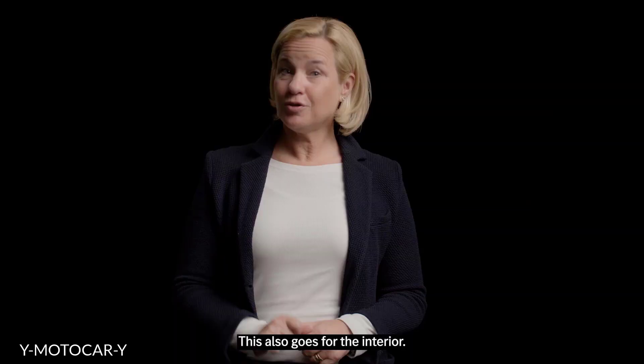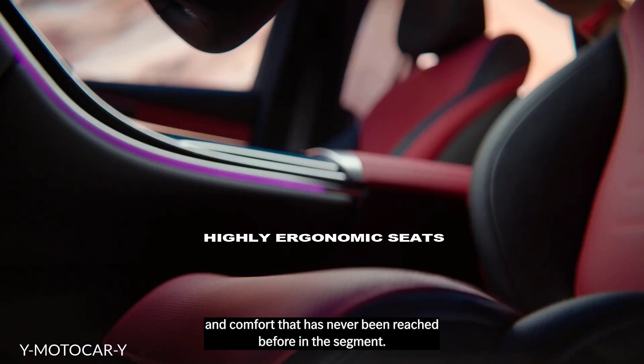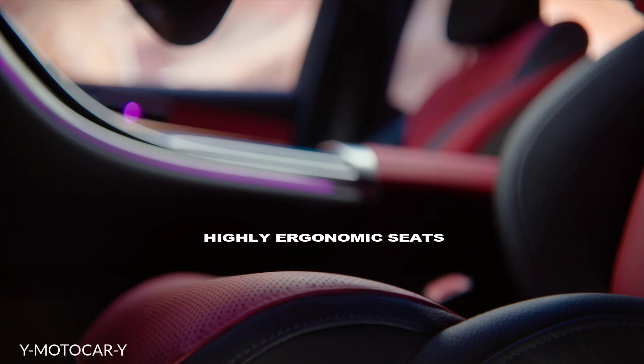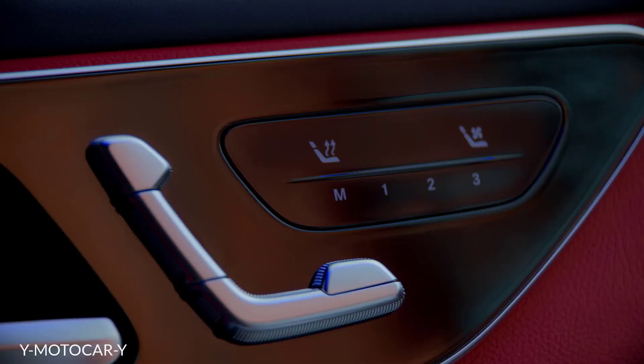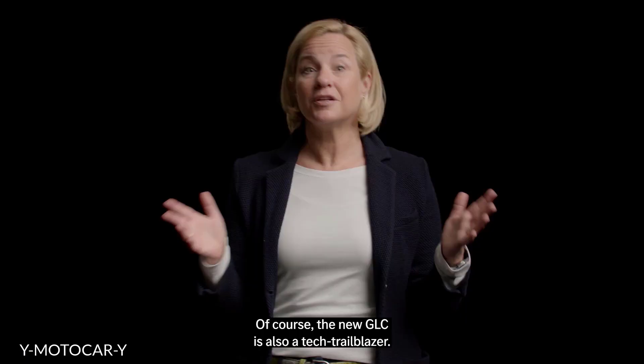This also goes for the interior. Here, form meets function, creating a level of ergonomics and comfort that has never been reached before in the segment. And the driver-oriented cockpit underscores the sporty look.